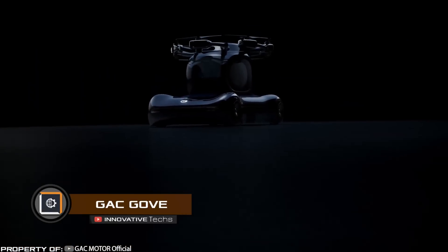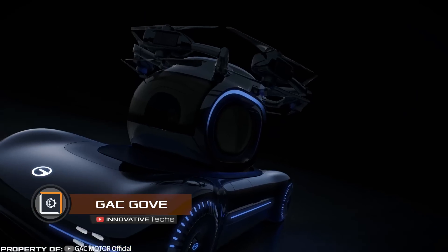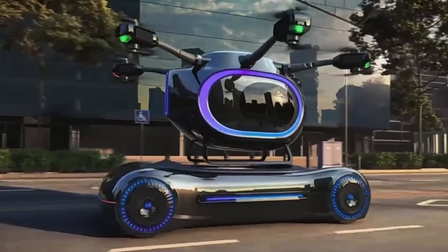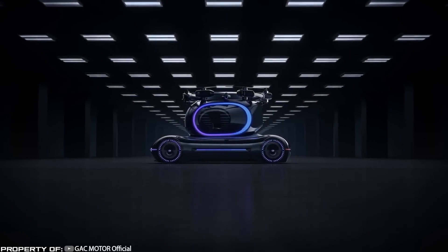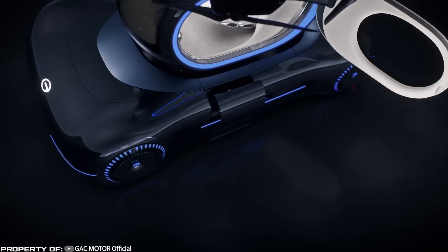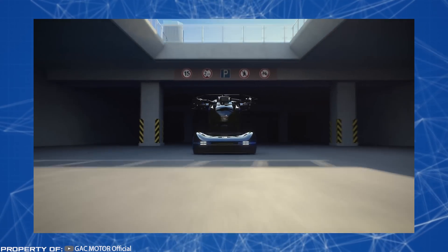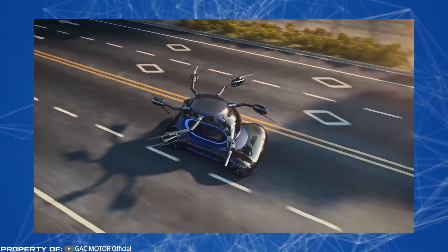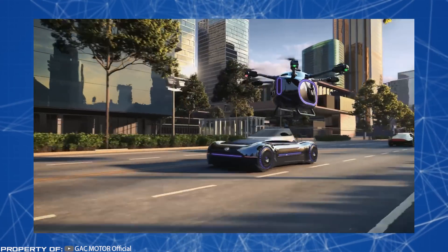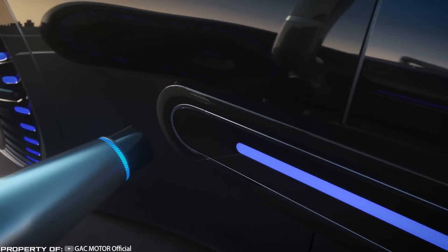Do you want to step into a new era of civilization on Earth? That's exactly what the Chinese company GAC Group offers with their creation, the futuristic transportation vehicle called Gove. It allows you to travel on both land and air. The vehicle consists of two parts that can operate together or separately: a one-person passenger capsule mounted on a four-wheel chassis. During takeoff, the unmanned aircraft deploys six legs, each equipped with two propellers. The vehicle's proprietary autopilot enables the bottom part to autonomously drive to a charging station.